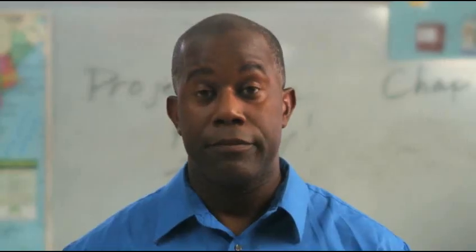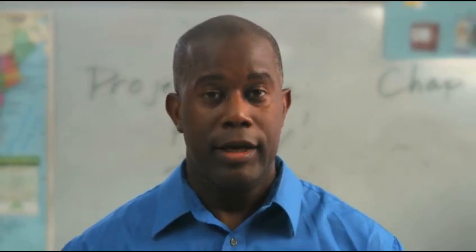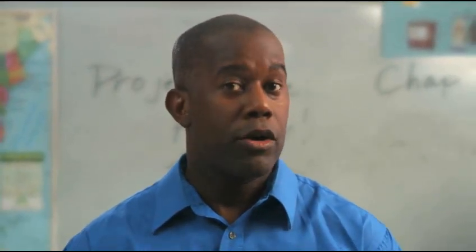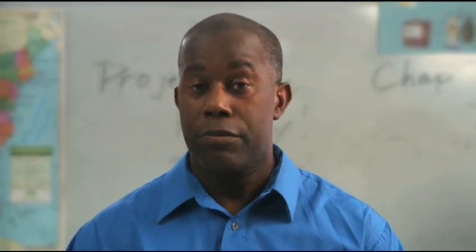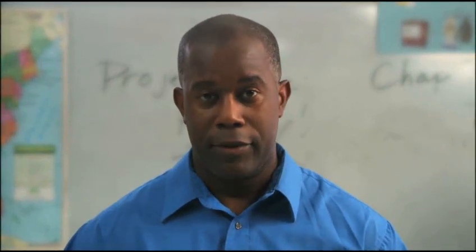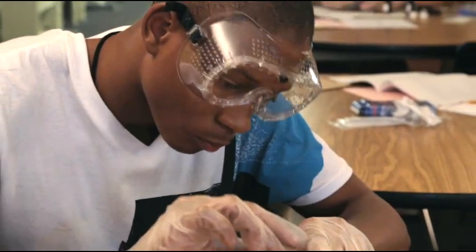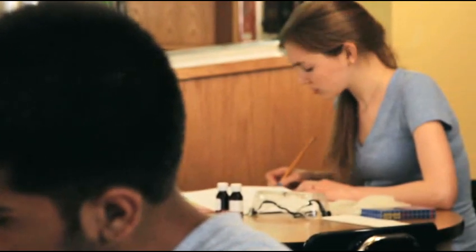After the assessment is over, trained scorers evaluate the responses to see how accurately students conducted the test and recorded their data, and how well they were able to draw and support their conclusions based on the findings they gathered. For this particular task, 75% of the students who completed it were able to perform a high-level experiment, including correctly recording and interpreting water pollutant levels.